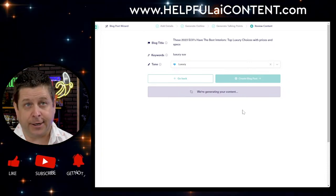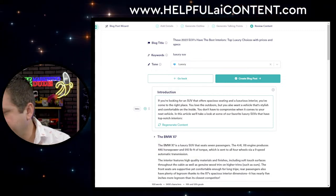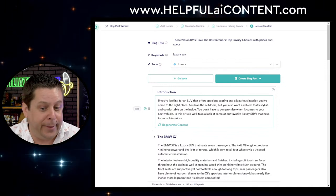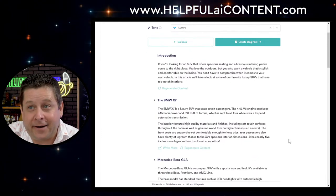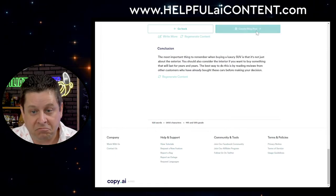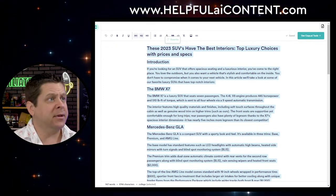Now it's generating our content. It includes BMW and other brands. This is looking pretty good. Let's create the full blog post. We're coming in at 967 words — not too shabby. I'll take it. This is something I believe is equivalent to a $20 article by a human writer, given our current rate of about $20 per 1,000 words.